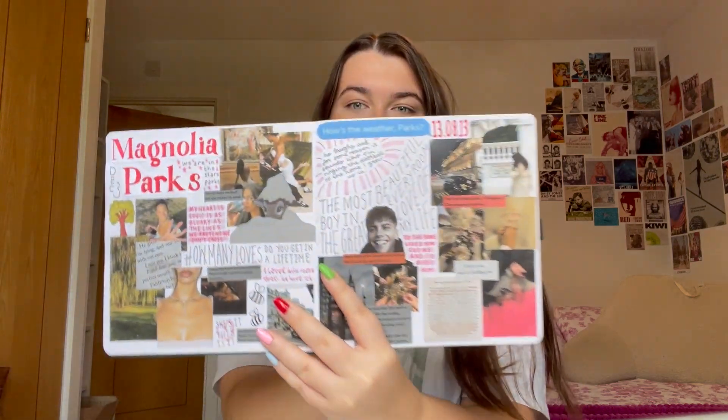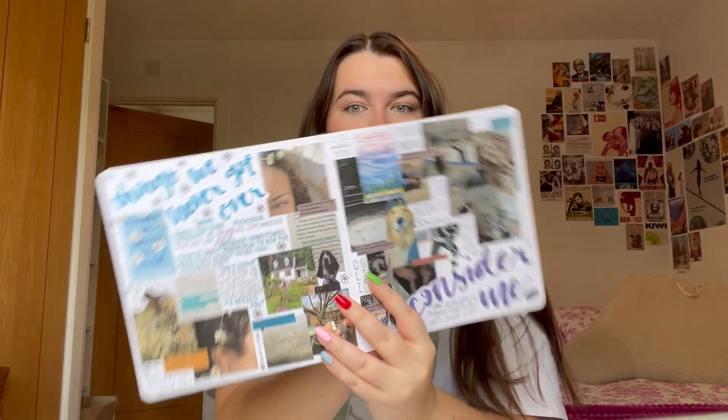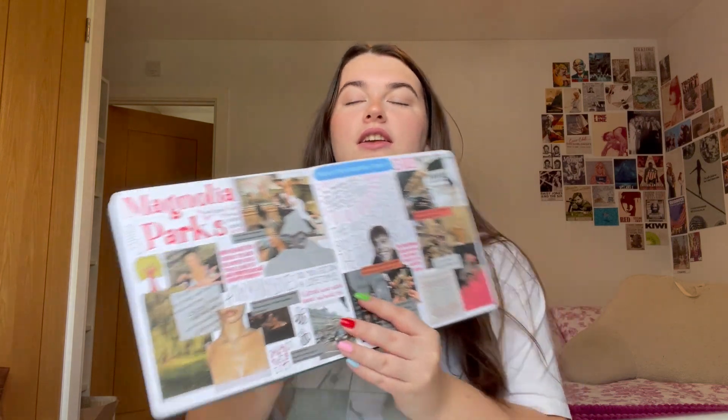I showed this journal in that video, which I basically use to make spreads of my favorite books. I've only done like four so far, but I thought it'd be fun to do another one because I've been meaning to — and I thought it would be a good idea to film it so I can show you guys how I put together my spreads.